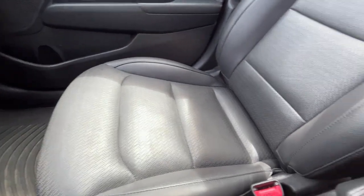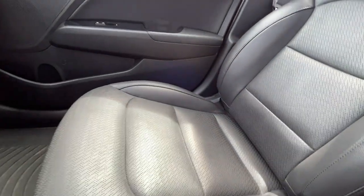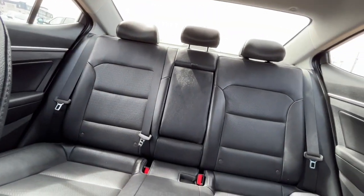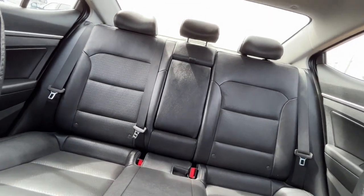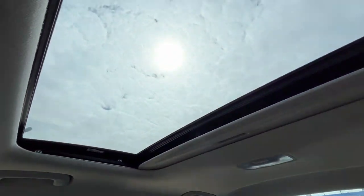And we have some black perforated leather bucket seats. A split folding seat in the back. Some all weather floor mats. And then lastly our power sunroof.